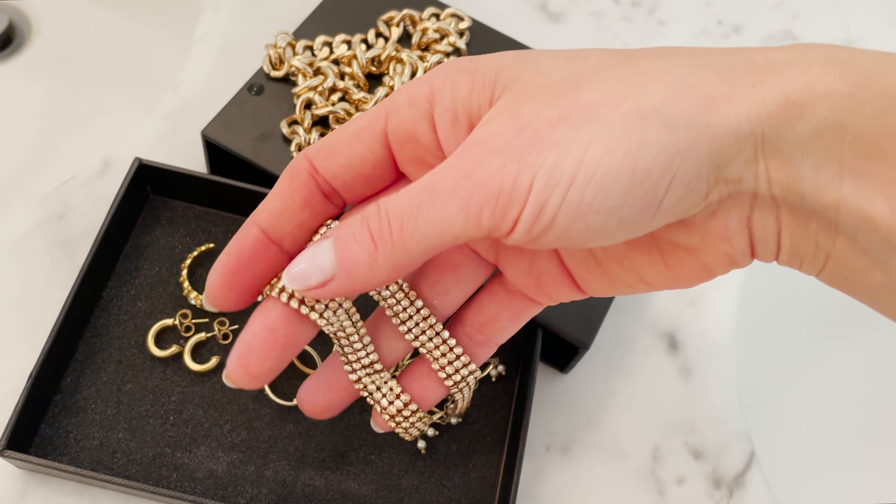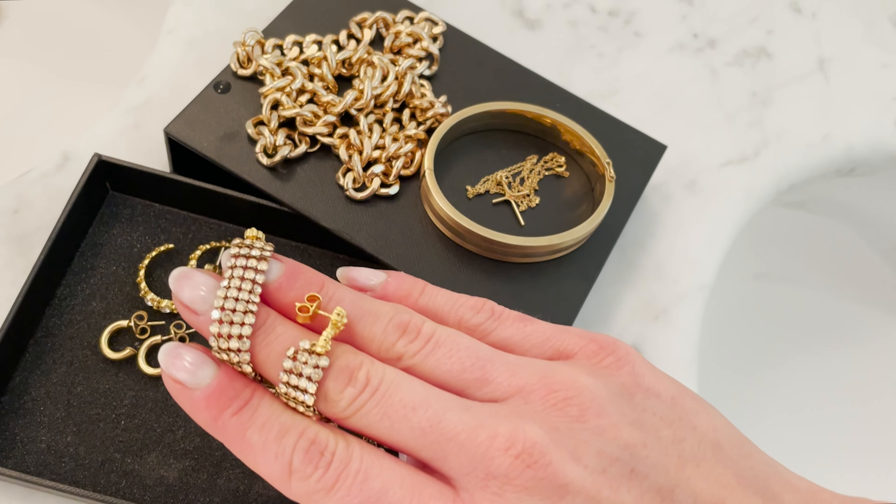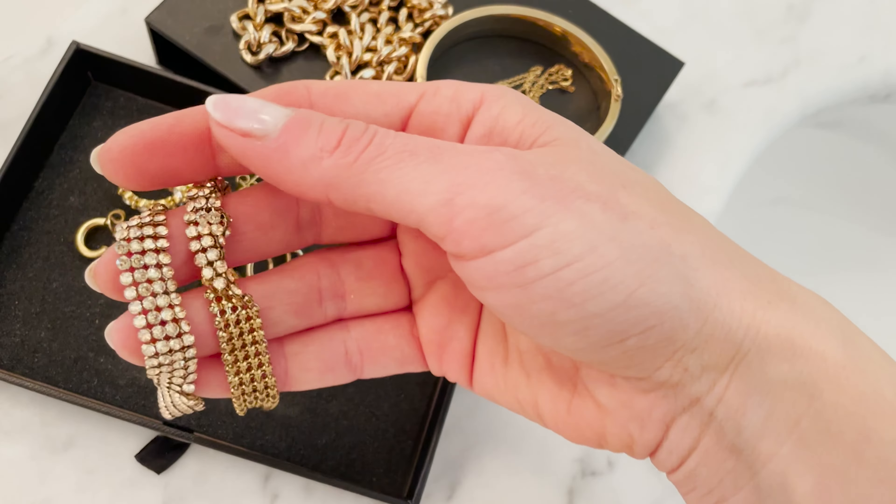The next two pieces I wear when I really want to glam up. First, these hanger earrings made entirely of Swarovski crystals. When I have a ponytail and wear those, they are so bling bling and they glam up the whole look — even a basic shirt looks amazing with these Swarovski crystal earrings.